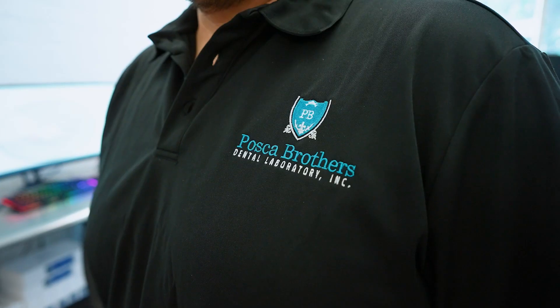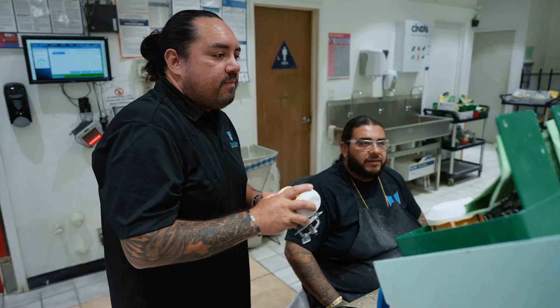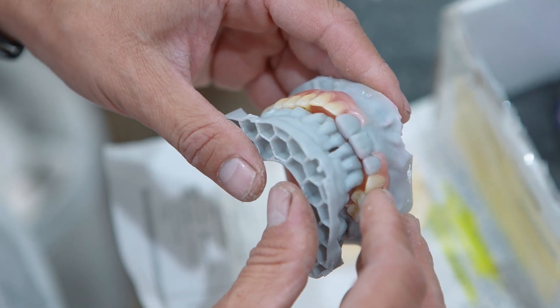Musker Brothers was started over 65 years ago by my grandfather, and then my father and his brother took over. I'm the third generation now to run the laboratory, and we specialize in removable prosthetics — which are dentures and partials. I believe our success was by always trying to innovate and give our clients and their patients the best kind of materials that we can offer.